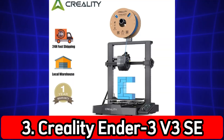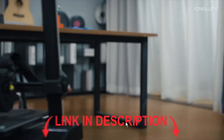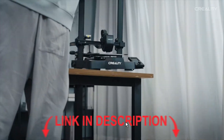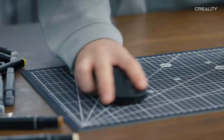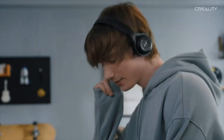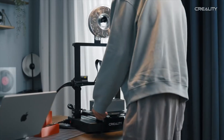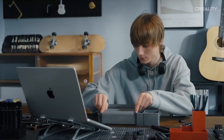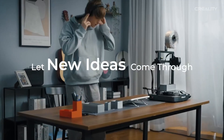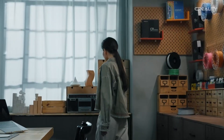Number 3: Creality Ender 3V3 SE. Auto leveling with sprite extruder, dual Z-axis support, max speed 250 mm per second, build size around 220x220x250 mm. The Ender 3V3 SE is a beginner-friendly printer with worry-free auto leveling and reliable hardware. It's not as fast as premium printers, but it's affordable and easy to use. Perfect for entry-level creators.